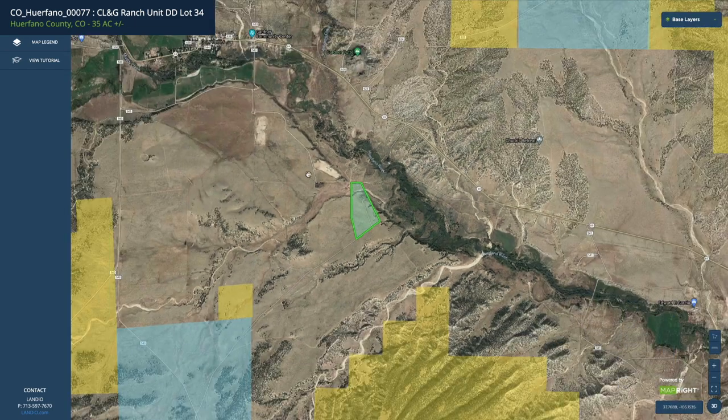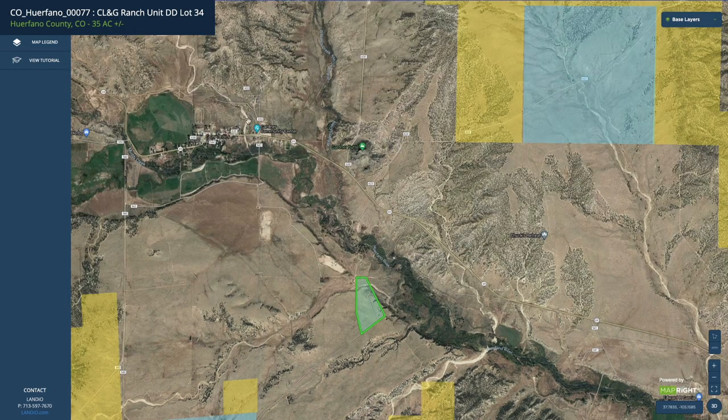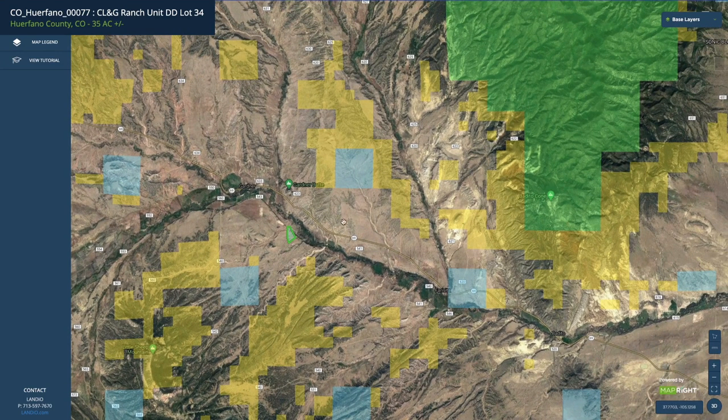If we zoom out a little bit here, you can see just how close you are to the paved State Highway 69. This is Highway 69 right here, just north of the property. Here's the little town of Gardner. You can see all of this yellow shaded area — this is all BLM land, thousands of acres of BLM land surrounding the property.